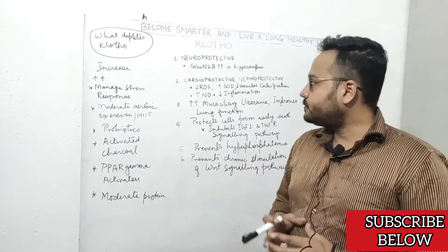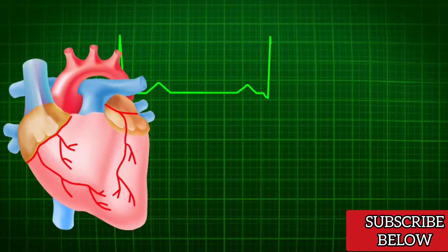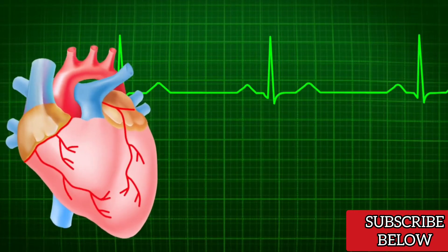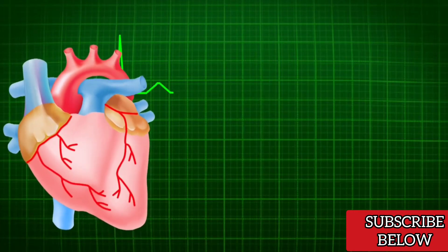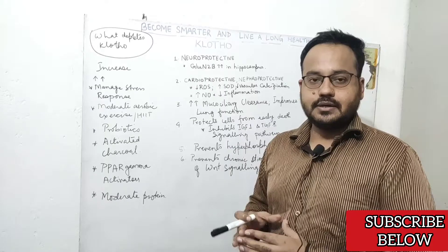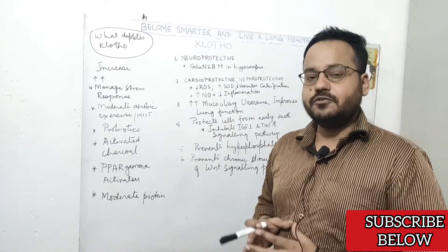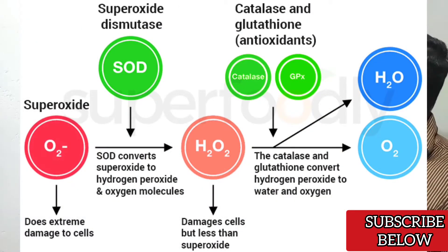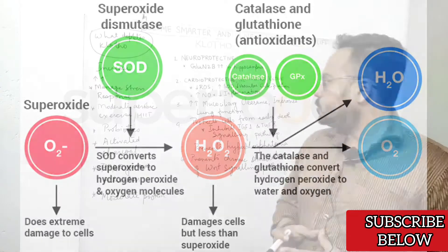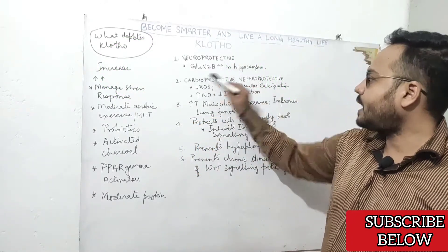The second important function of Clotho protein is that it is cardioprotective because it decreases oxidative stress and prevents vascular calcification, as well as increasing the expression of superoxide dismutase. With aging, there is an increase in superoxide, a very harmful free radical that can damage both your heart and kidneys. By increasing superoxide dismutase activity, Clotho protein can protect both heart and kidneys.